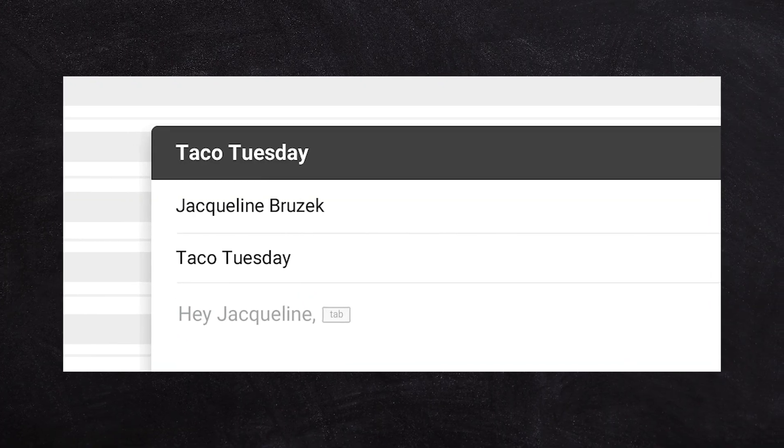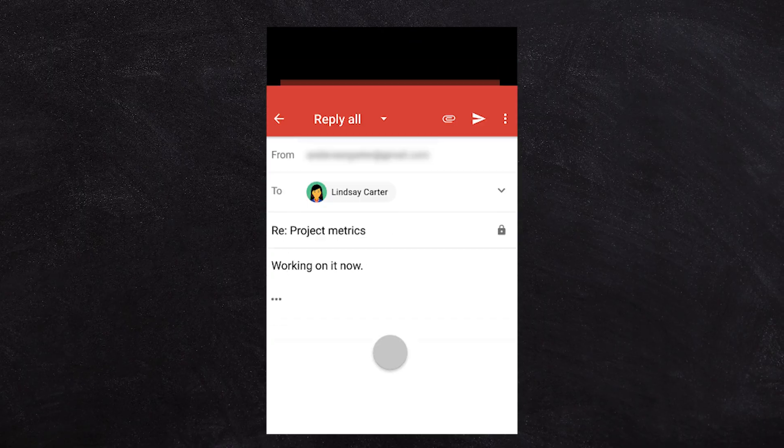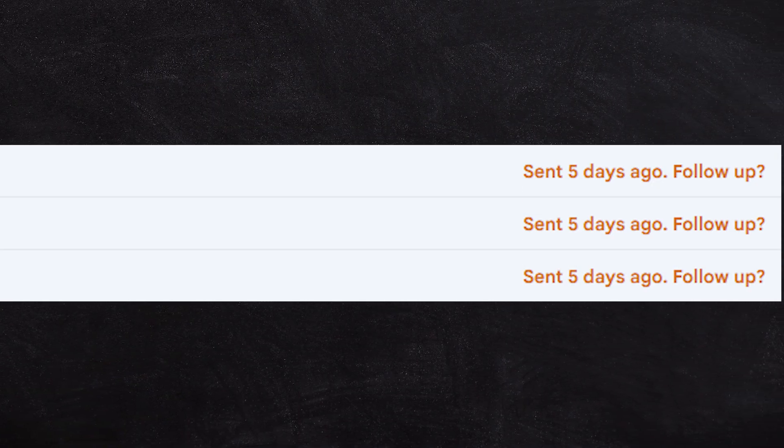My favorite features of Gmail are all of the AI tools that Google's added, like Smart Compose, Smart Reply, and even the ability to give you a little nudge if you've sent an email and need to follow up with someone.